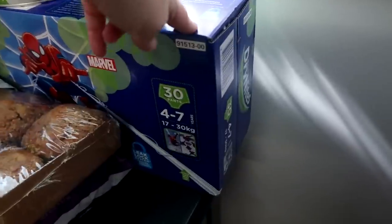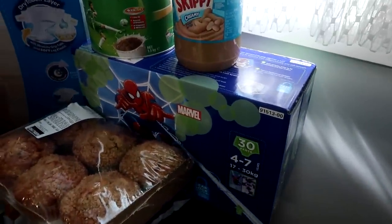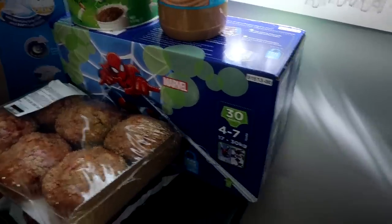Harry wears these pull-ups when we go out, otherwise he wears undies. Someone did mention that we shouldn't use them, but when we're out it's just easier to use pull-ups.